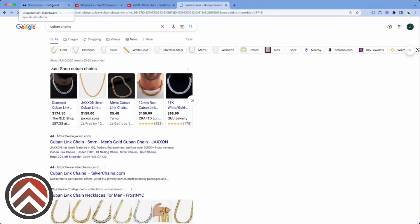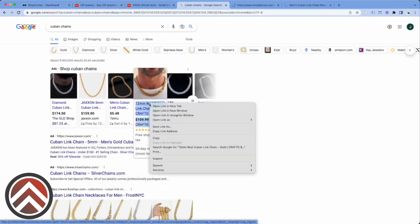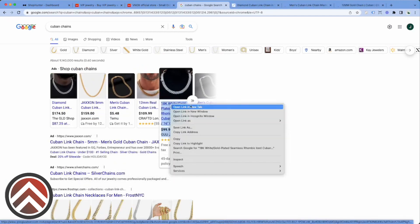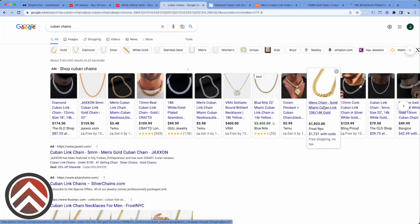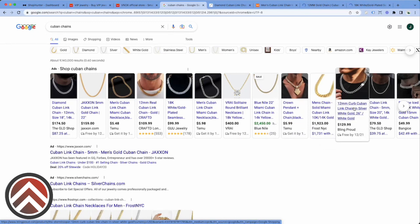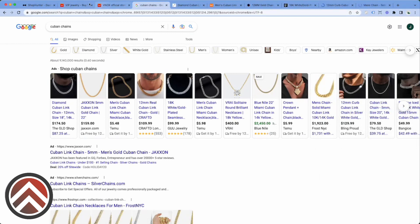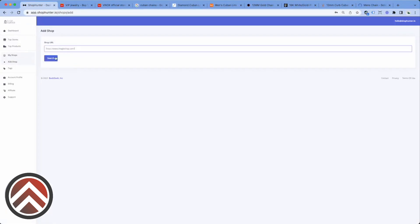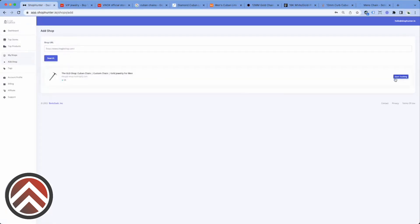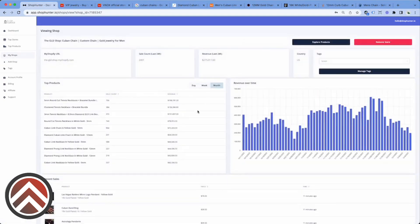Then we're going to start opening up multiple stores so we can track them. We're going to look for products that are getting a lot of sales in comparison to the other top products. So I use ShopHunter — it is my software, in partnership with Koi. Check this out — already seeing really interesting stuff.